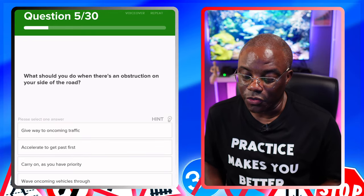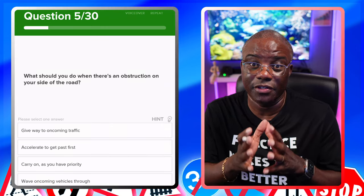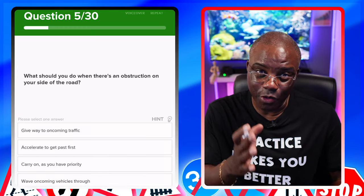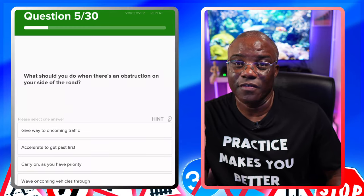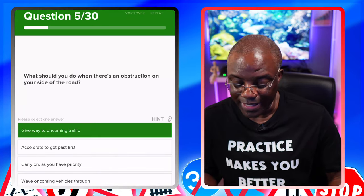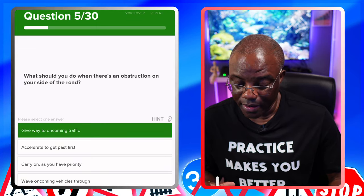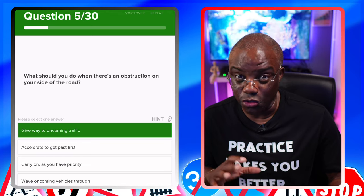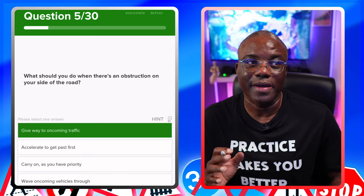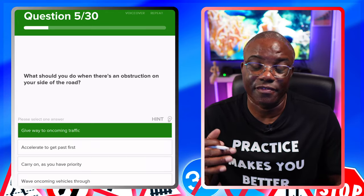What should you do when there's an obstruction on your side of the road? Give way to oncoming traffic — that's the safest one, because the obstacle is on your side and you may need to go to their side of the road. Accelerate to go past first — that's dangerous, can't be safe. Carry on as you have priority — you do not have priority in that situation. Wave oncoming vehicles through — once you wave someone through, your driving test is over because it's not safe to do that.